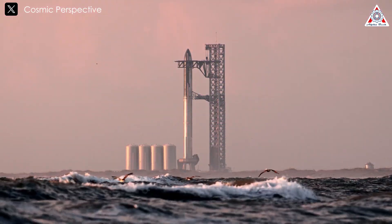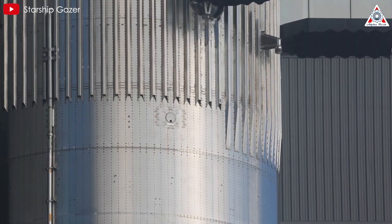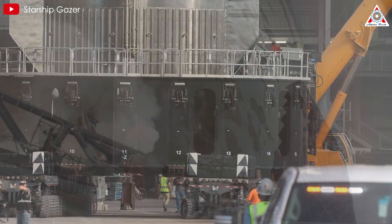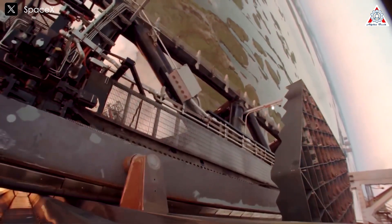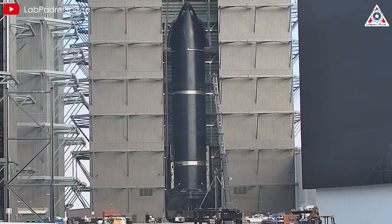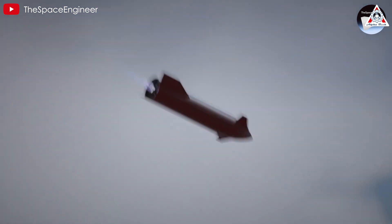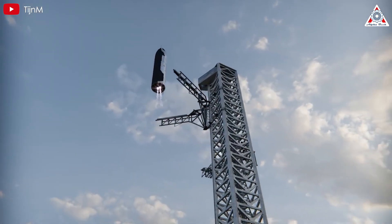For the next Starship flight, SpaceX and Elon have confirmed that the main players will be Ship 31 and Booster 13. In terms of booster upgrades, there are certainly some, but they likely won't be drastic since SpaceX managed to catch the rocket intact on their first try without destroying it or the catching tower. So we should focus more on Starship upgrades for the sixth flight. SpaceX may attempt to land Starship on the ground or catch it in the air, just like they did with B-12.